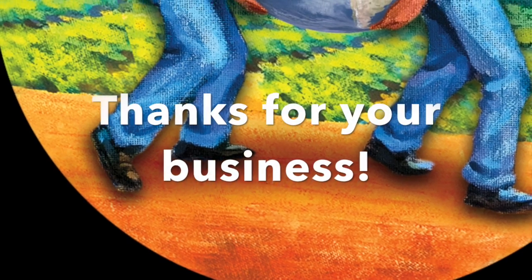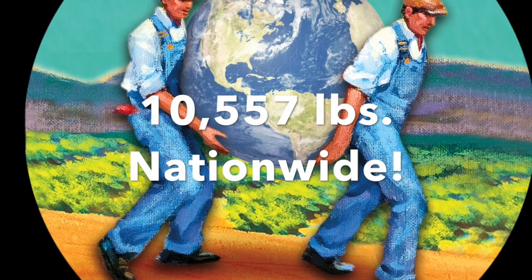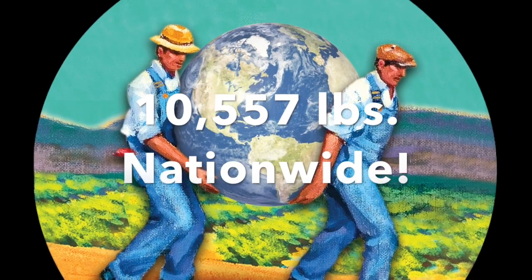Thanks for tuning in and thanks for your business. Last week on the East Coast, we were able to donate over 2,300 pounds of fresh fruit, equating to over 10,000 pounds nationwide.